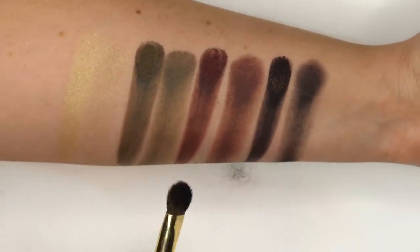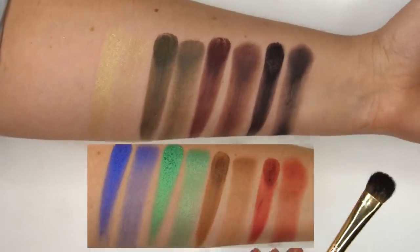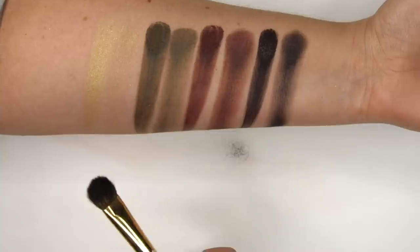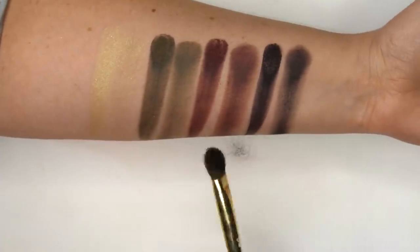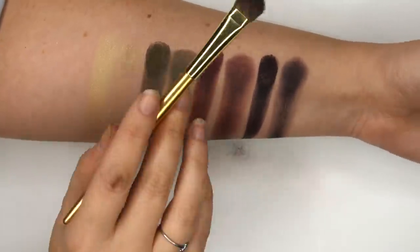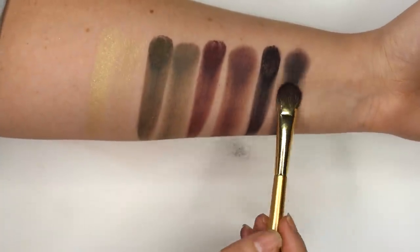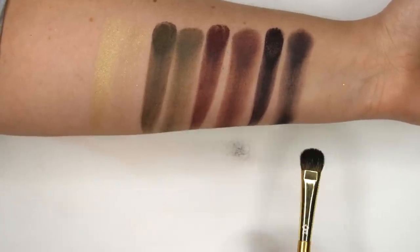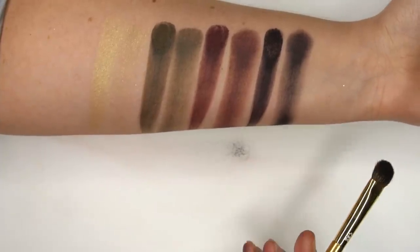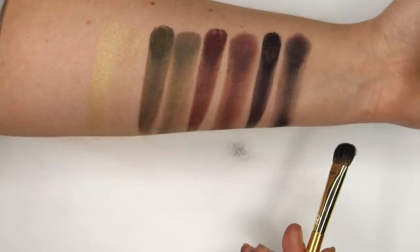So you can see the difference between this and the Juvia's Place palette. The swatches just aren't even — they're more difficult. Does that mean this is the worst palette ever? No, but some people are not going to be able to get this palette to work for them, including somebody like me. There are definitely makeup artists out there who could make anything work. But for me, when I see swatches like this, this would be something I wouldn't invest my money in. That said, do I like my Subculture palette? Kind of, sometimes, a little bit. I just find it really difficult to work with, and I think that shows in the swatches.